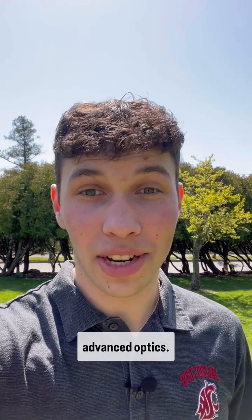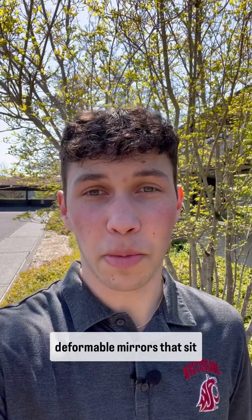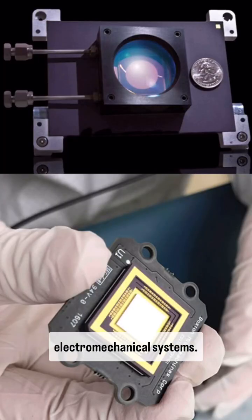To pull it off, NASA's Habitable Worlds Observatory will need some seriously advanced optics. Among them are palm-sized deformable mirrors that sit on a platform called MEMS, which stands for Microelectromechanical Systems.